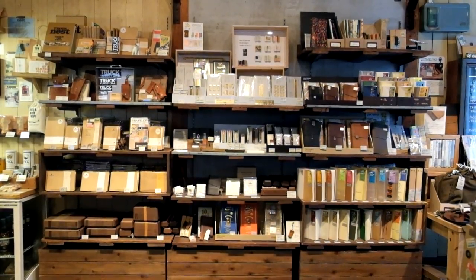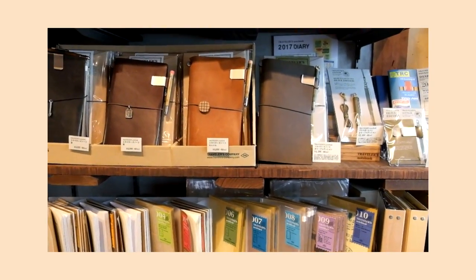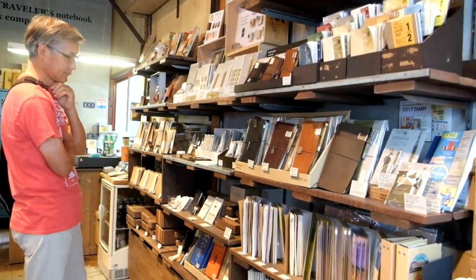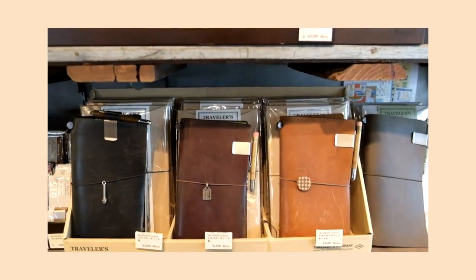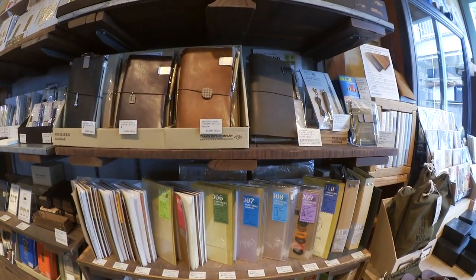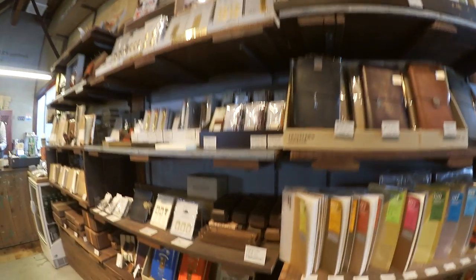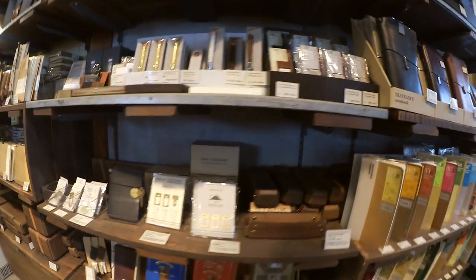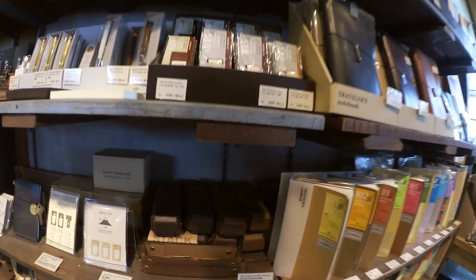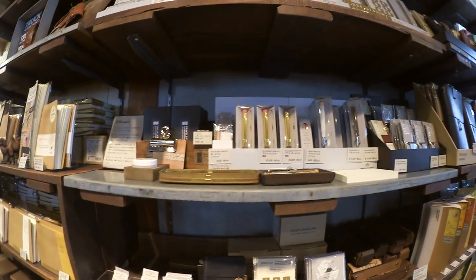My favorite shelf in the store is obviously the one where they keep all the Travelers notebooks. This main shelf contains all the various sizes and colors of Travelers notebooks in the main lineup, as well as necessary accessories for your Travelers notebooks such as folders, zipper pouches, and notebook inserts. They also had the limited edition Olive Travelers notebook collection during my visit. The next shelf is dedicated to Midori and Travelers Company brass products like brass pens, pencils, rulers, and clips, in addition to a few remaining 10th anniversary mini Travelers notebooks on the bottom shelf.